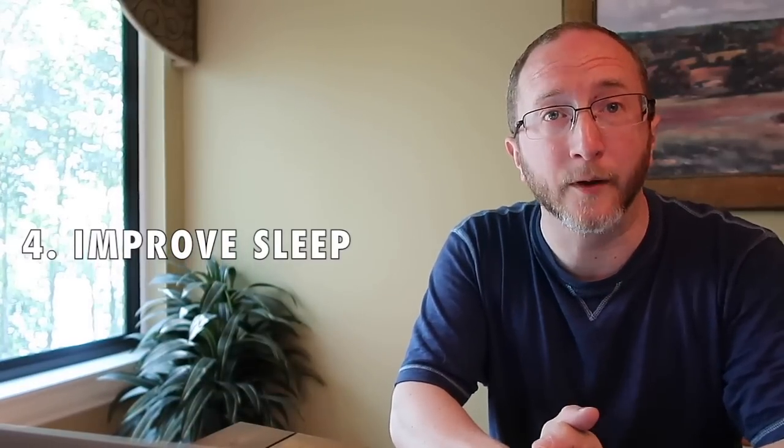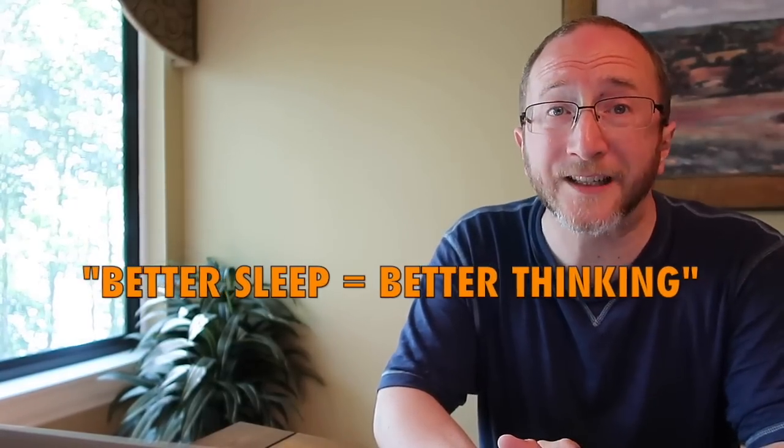Number four: focus on sleep. If you're not getting enough hours of sleep, it will impact your cognition. In MS your cognitive reserve isn't as big as it used to be, and one of the best ways of replenishing it is to sleep. A secret weapon: naps. If you're having a day where you feel cognitively foggy, try taking a nap — you may find you think more clearly when you wake up. If you have disordered sleep due to sleep apnea, restless leg syndrome, or poor sleep hygiene, please optimize your sleep. Better sleep equals better thinking.